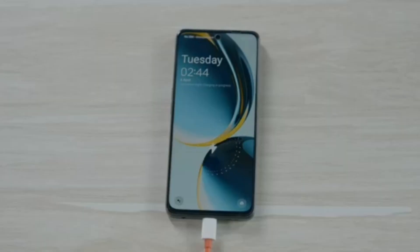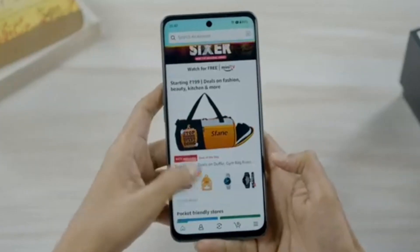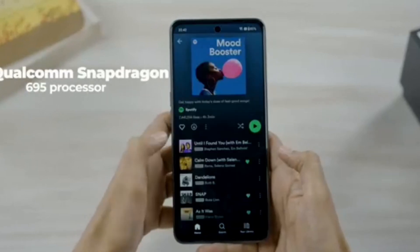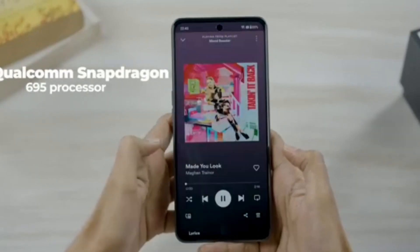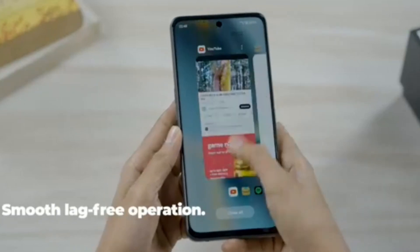The 67 watt SuperVOOC fast charging with a giant 5000mAh battery allows it to have a short downtime with a long runtime. The OnePlus Nord CE3 Lite 5G remains fast, smooth and responsive even when you have up to 21 applications running in the background.